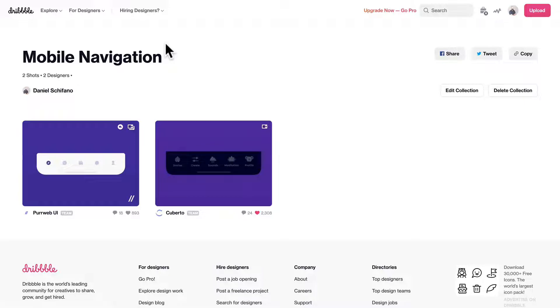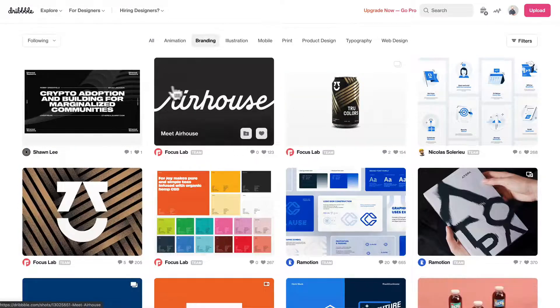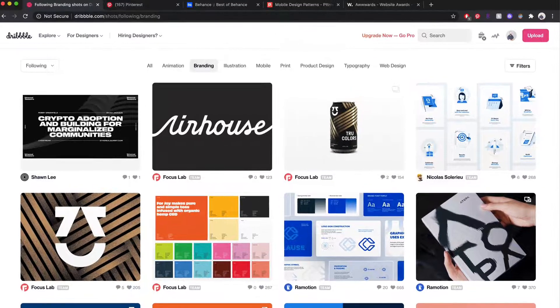You can get inspiration from any type of discipline — even if it's branding. Just seeing the way they've incorporated a background here seems very interesting, and how sharp the contrast is between color and shade. Don't limit yourself just by trying to find the right solution for what you're trying to do — look elsewhere.